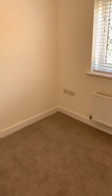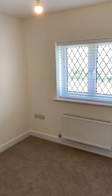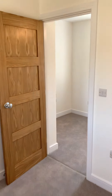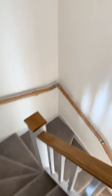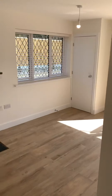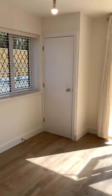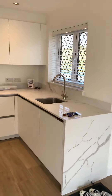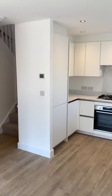Bedroom two - you should also be able to get a double in, no problem. It doesn't look that big on the phone unfortunately, but all the sizes are on the internet on our listing. If you have any other questions, get in touch - thank you for your time.